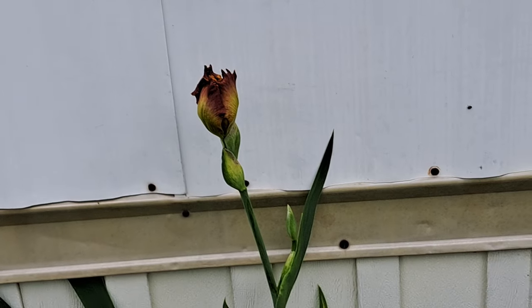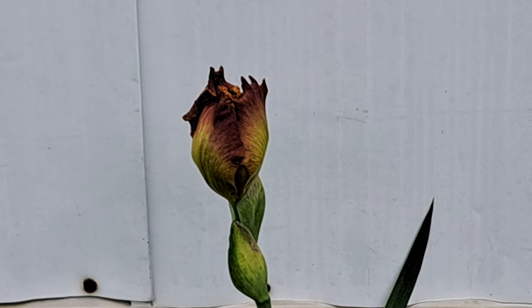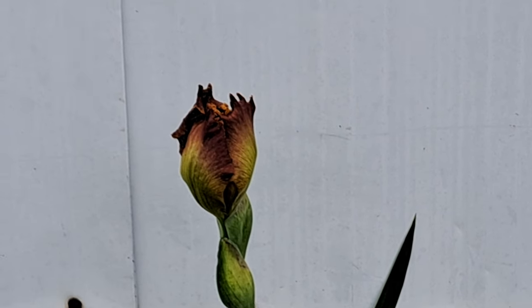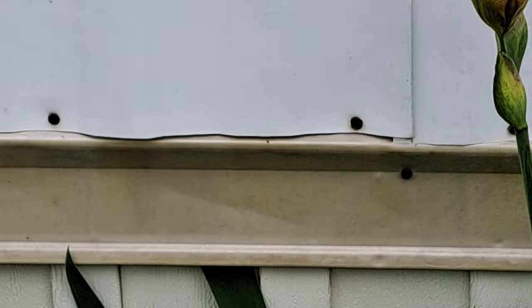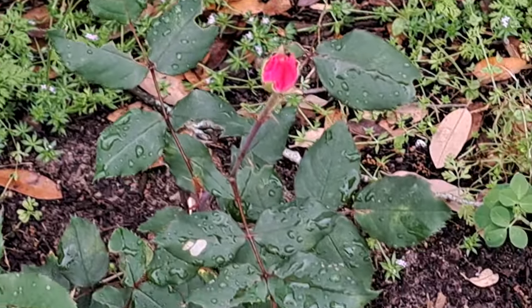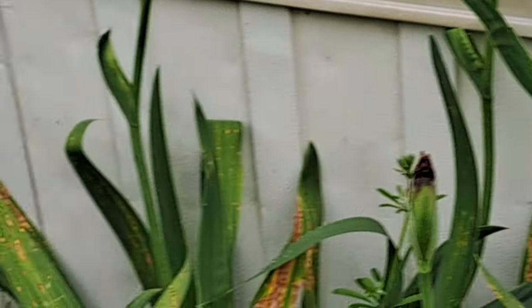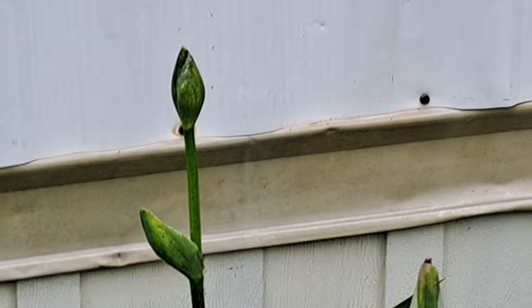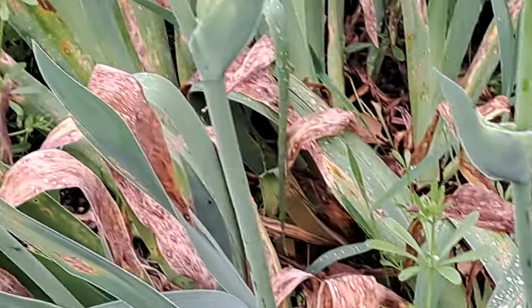My irises - one back there is getting ready to open, it'll probably be open tomorrow. Mine are like a burnt orange and yellow, purple - all kinds of colors. And there's my little rose bush there that survived from last year. My bearded irises are full of blooms - see all those blooms, they just have not opened yet, but they're getting ready to.